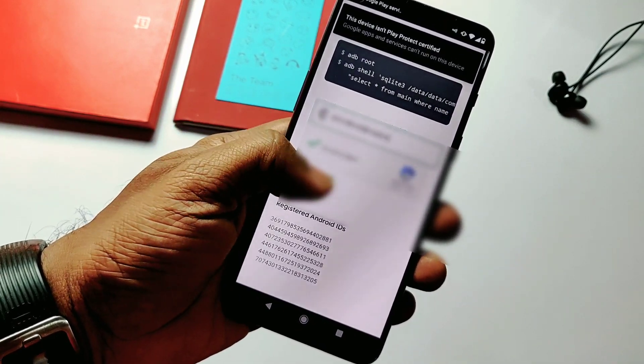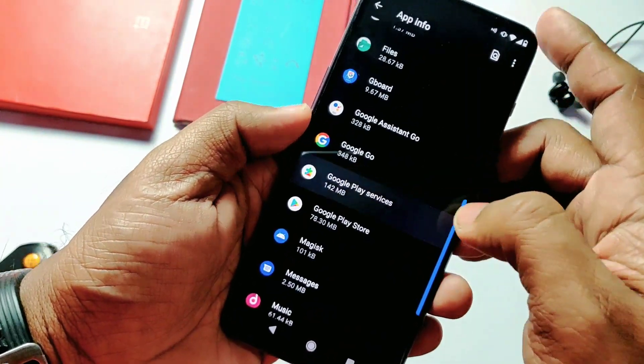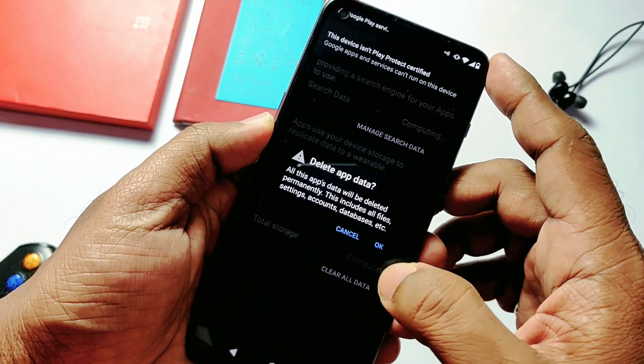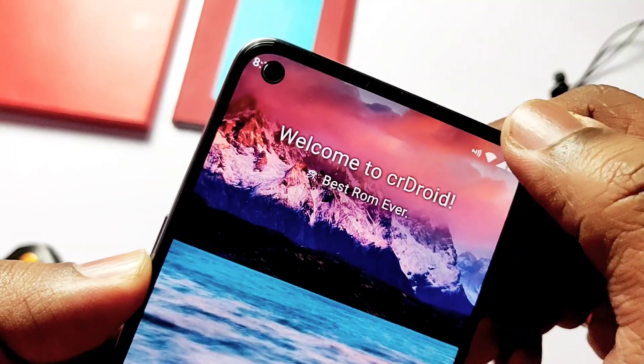After that, go to Settings > Apps and search for Google Play Services and the Play Store. Wipe the data and cache for both apps, then force close them. That's it — now you'll be able to use Google Play Services.